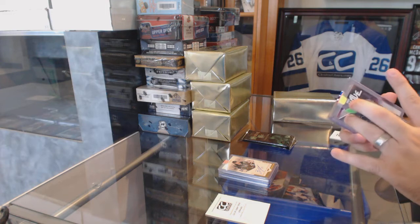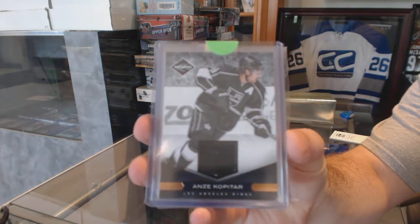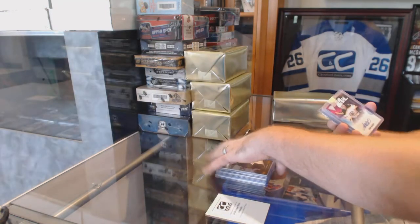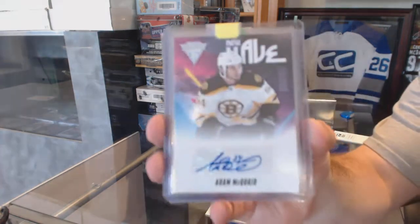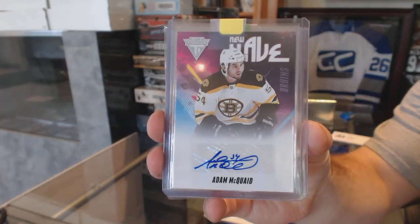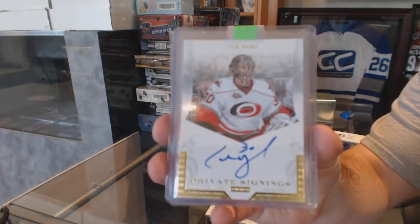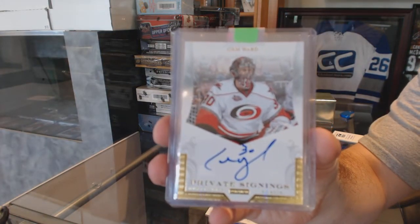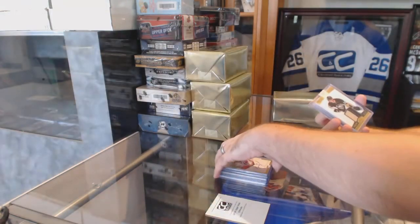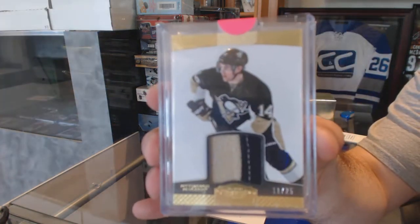Starting off for the LA Kings, number 99, limited jersey of Anze Kopitar. For the Boston Bruins, new wave autograph — Adam McQuaid. For the Carolina Hurricanes, private signings autograph — Cam Ward. For the Pittsburgh Penguins, number 25, Chris Kunitz, Dominion Prime jersey.